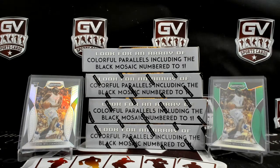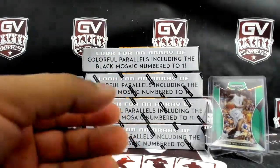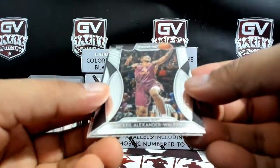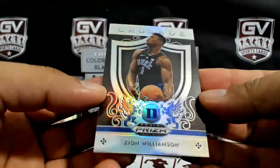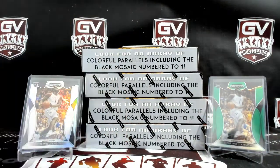Did Gary get anything in this one? No, he didn't. Based on the back here, Nasir Little and PJ Washington. Nick Keel, Alexander Walker, and Chuma Okiki. How about Zion Williamson Silver Crusade? That one in the back does look all right.